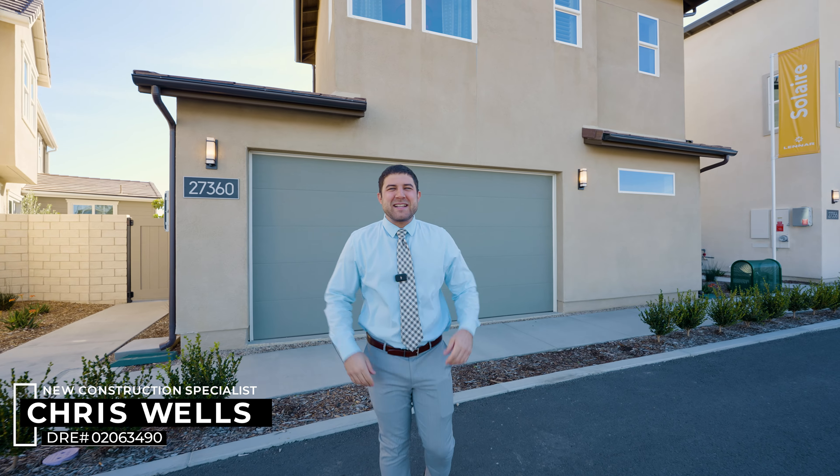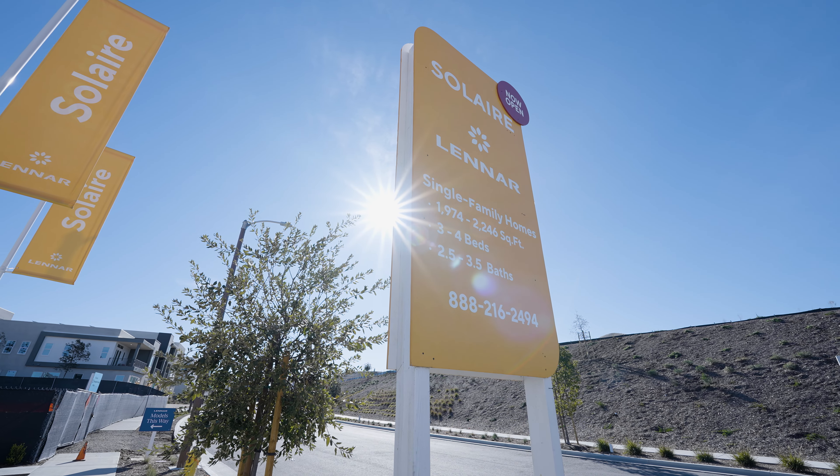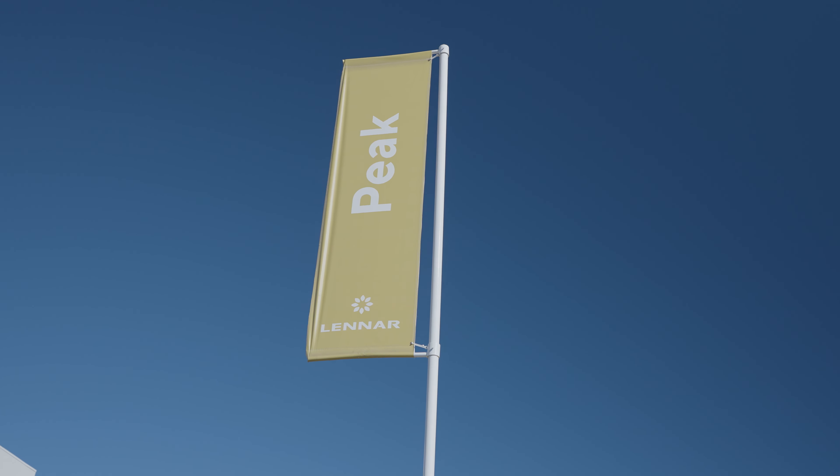What's going on guys? It's Chris Wells with RE-MAX and boy am I excited today. We're going to tour two of Lennar's brand new communities here at Valencia Five Point. They claim these are the best homes they've ever built. Let's go see for ourselves.